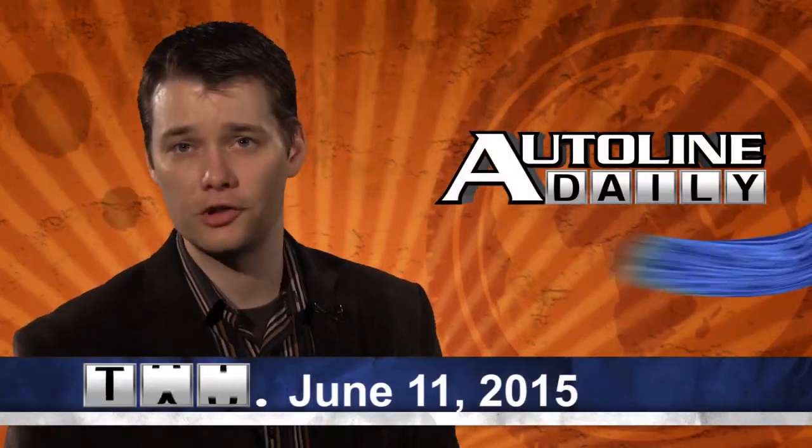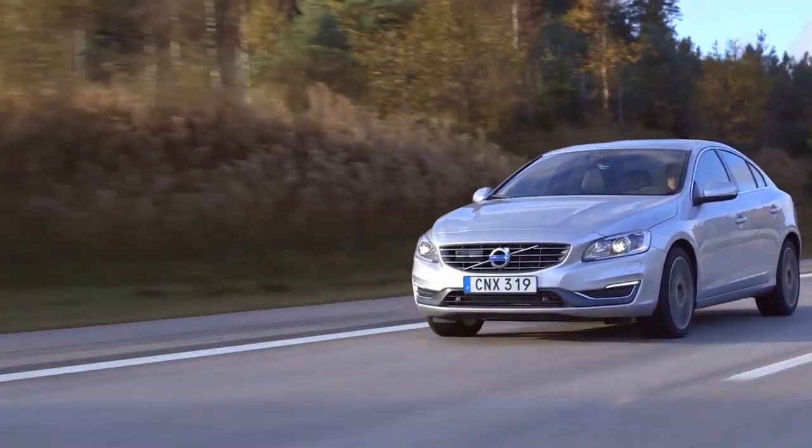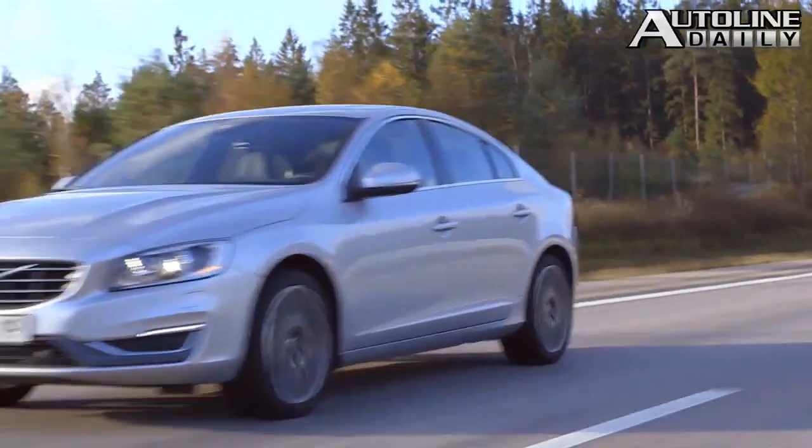This is Autoline Daily for June 11th of 2015. Volvo plans to start selling S60s built in China and the U.S. by the end of the year, the first major automaker to do so.